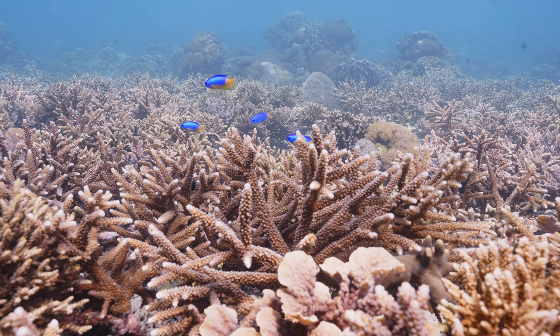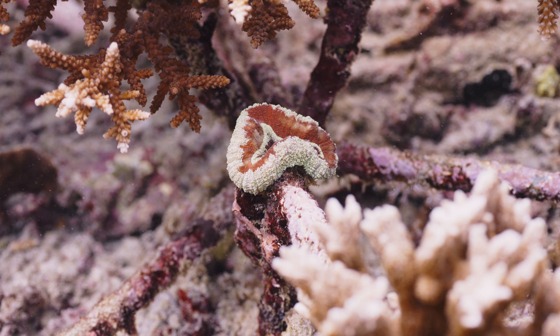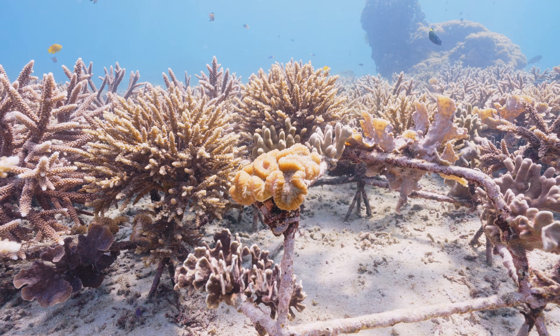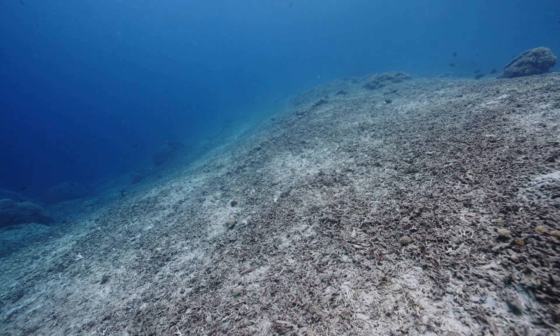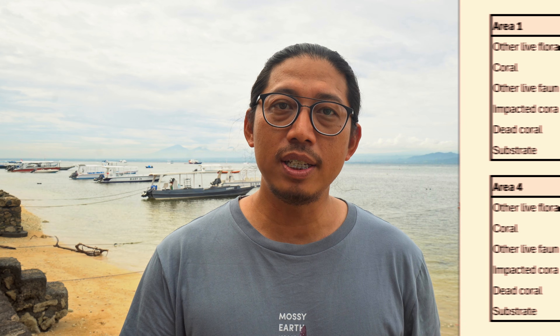Our project area is divided into six sections, and up until today we are currently working on Area 5. Last year we did an annual monitoring to show the percentage of coral cover and rubble cover on each of the areas, and the result is as follows.